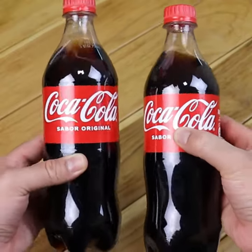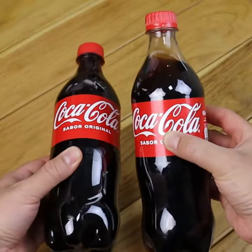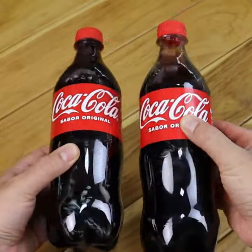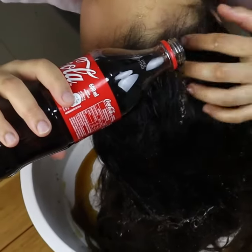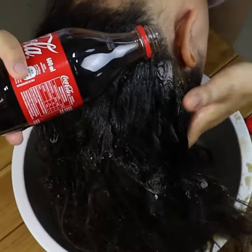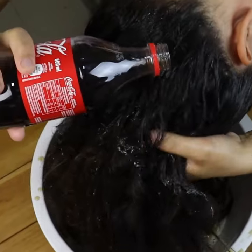There are many myths about Coke that you probably didn't know — among them being able to clean windows, get stains out of clothes, and unclog pipes. But washing your hair with Coke has become a trend among many women for the amazing benefits they are getting. First, I will give you some uses of Coke that might be useful for you.